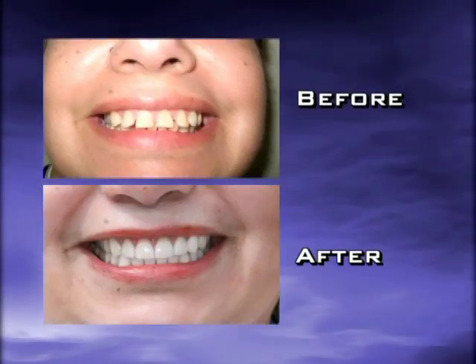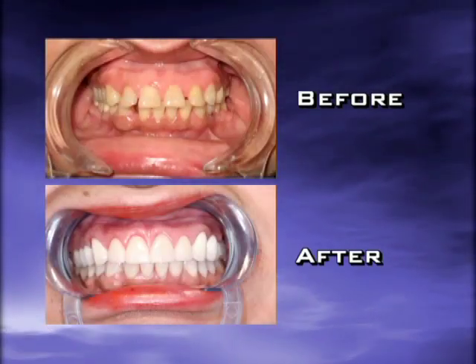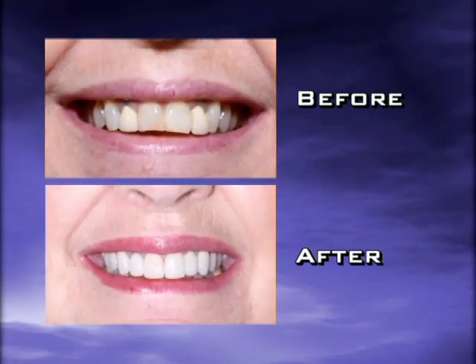Patient comfort is a number one concern, and these high-tech instruments allow many procedures to be performed without the use of a drill or anesthesia. The laser's accuracy is so precise that it helps preserve much of the natural tooth structure, allowing patients to keep their teeth longer.